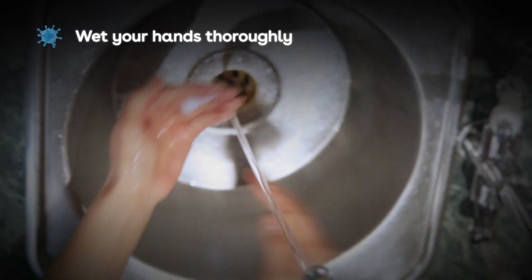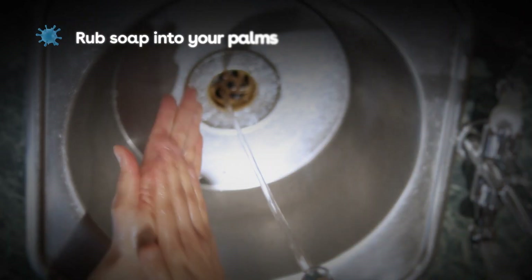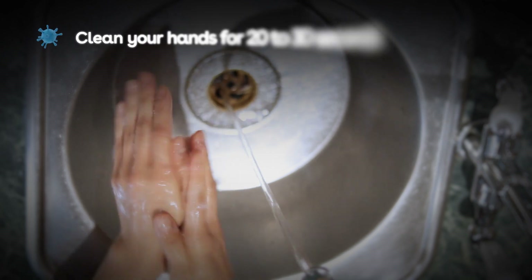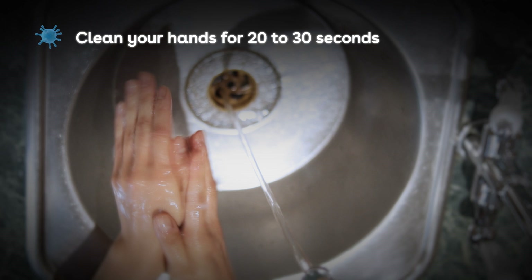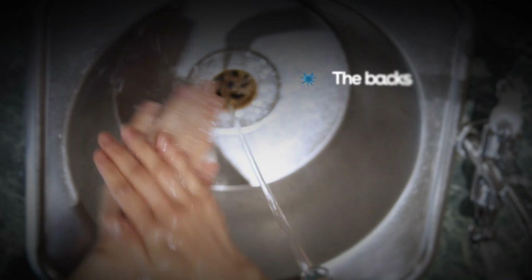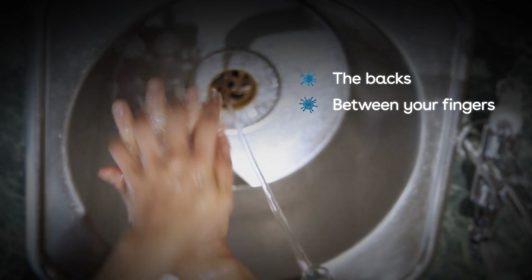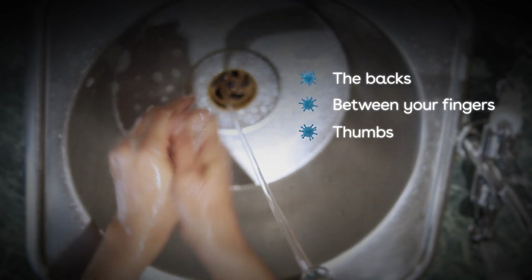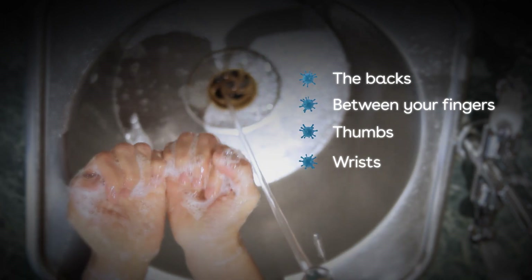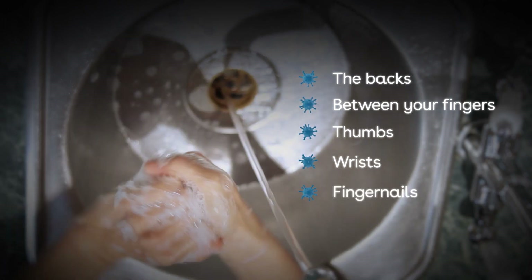Wet your hands thoroughly. Rub soap into your palms to form a lather. Clean your hands for 20 to 30 seconds, going between your right and left hand for each of these areas: the backs, between your fingers, your thumbs, and your wrists. Remember to check and clean your fingernails too.